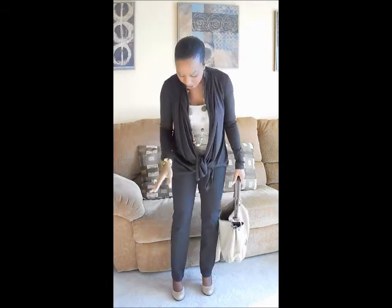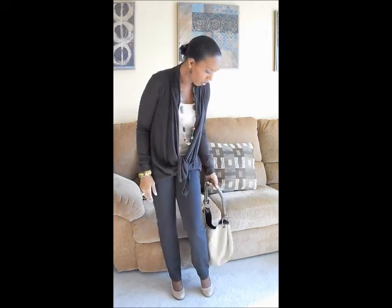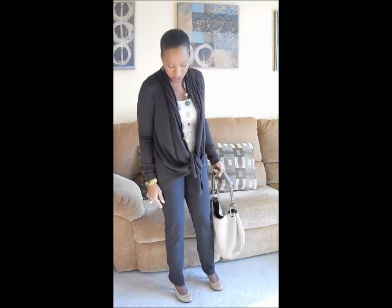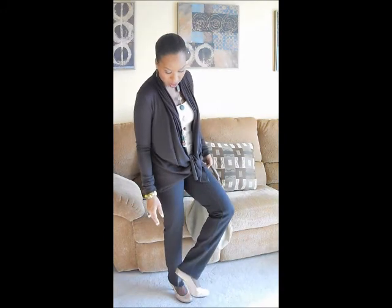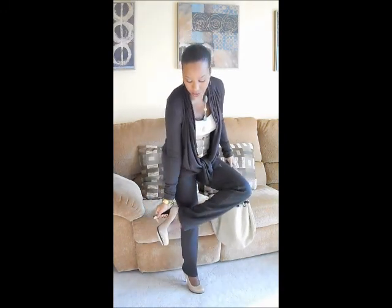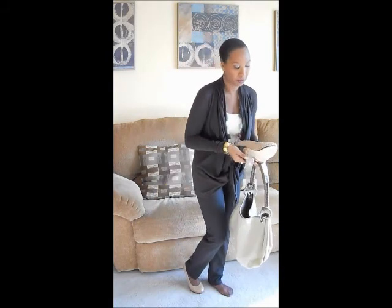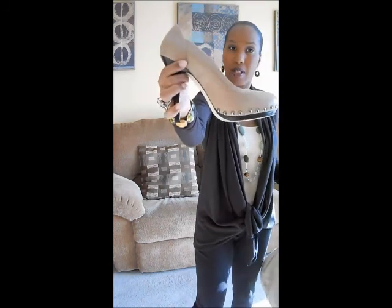And I am wearing some dark chocolate skinny pants from New York & Company. And I am wearing some beige studded shoes that I got from Aldo. Let me take them out and show you. This is what they look like in the front, and that is what they look like on the sides.